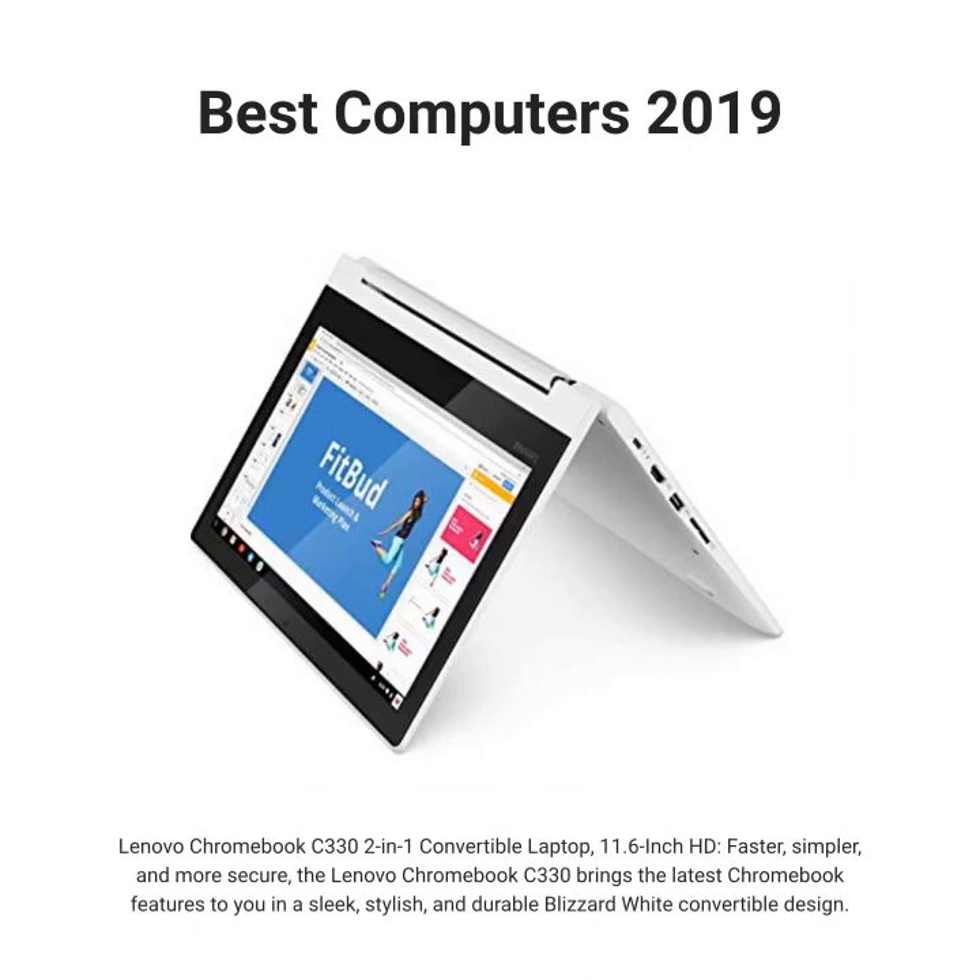Lenovo Chromebook C330 2-in-1 convertible laptop, 11.6-inch HD — faster, simpler, and more secure. The Lenovo Chromebook C330 brings the latest Chromebook features to you in a sleek, stylish, and durable Blizzard-wide convertible design.